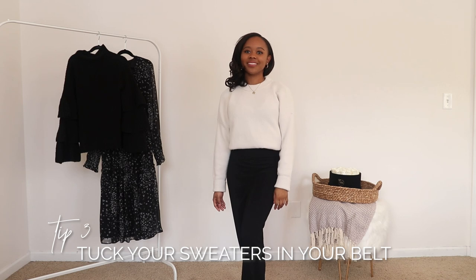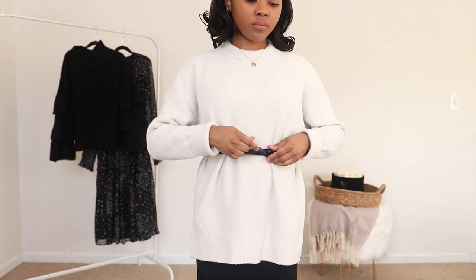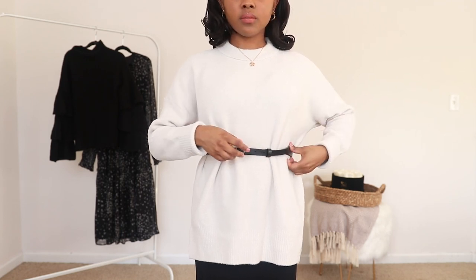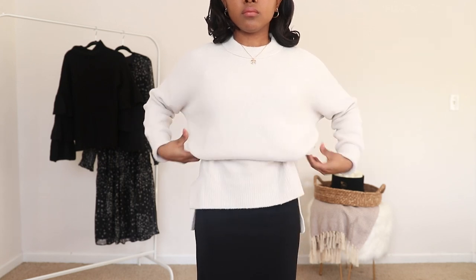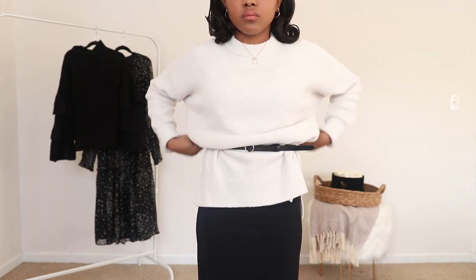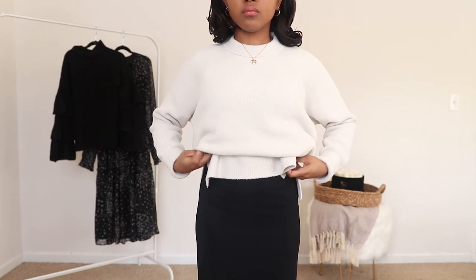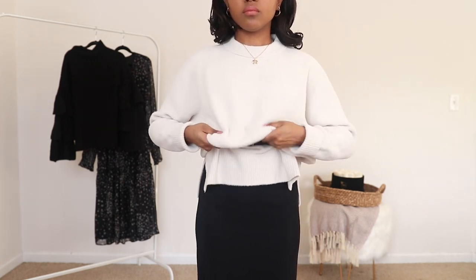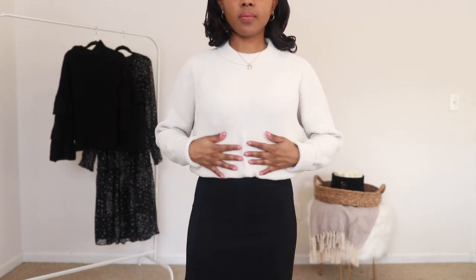Tip number three is to tuck your sweater into your belt so that you can create a cropped look or a rule of thirds look. What I mean is I'll take a sweater that may be a little long, take a belt — preferably something thinner — sit the belt at my natural waist or even a little bit higher, and then take the fabric of the sweater and kind of fold it over the belt. I've been doing this hack for a couple of years now.